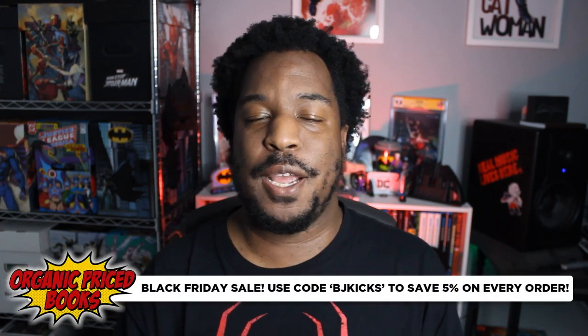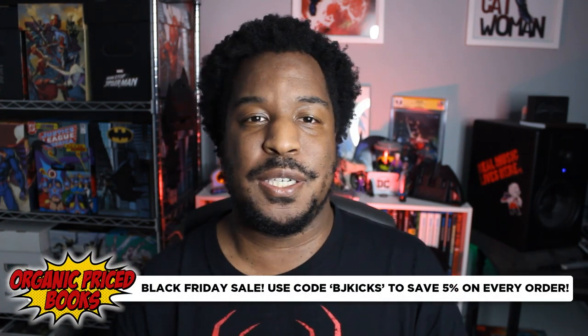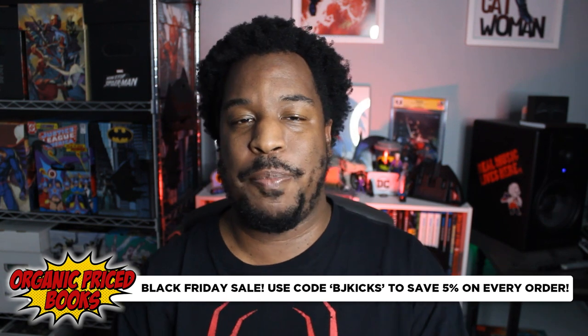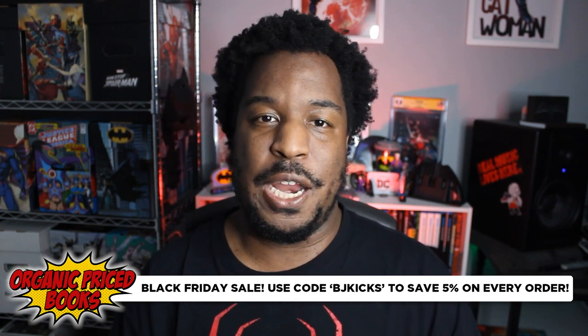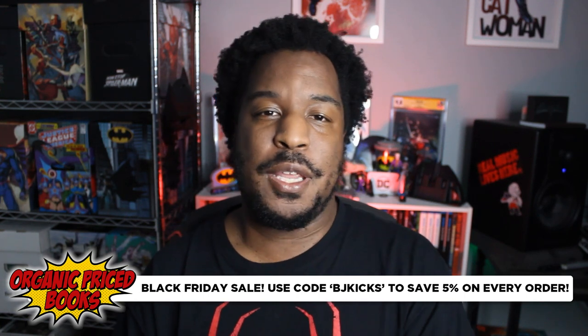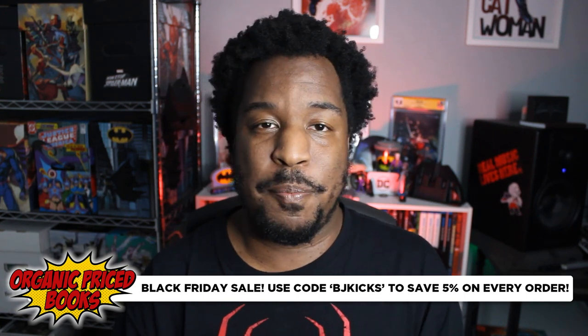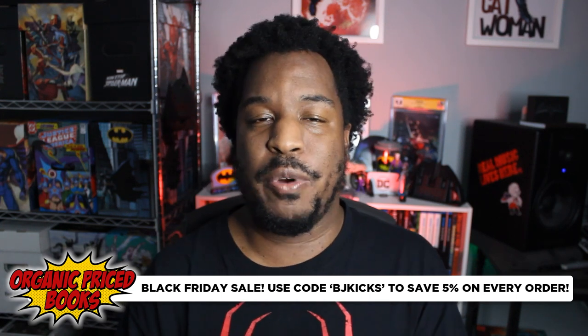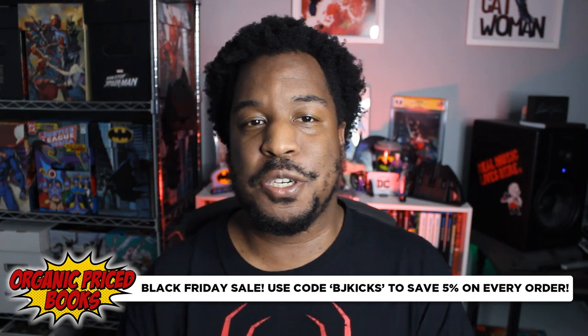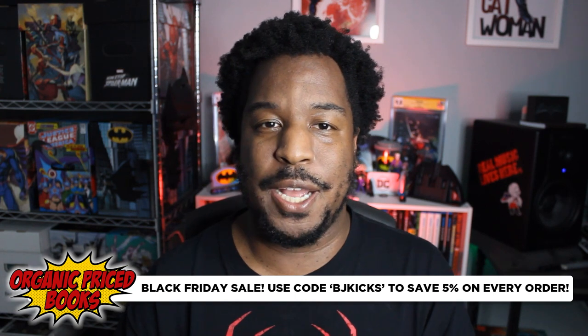Before I do, I want to give a quick shout out to our channel sponsor, Organic Price Books. If you want to get graphic novels, omnibus, oversized hardcovers, trade paperbacks before they hit the secondary market, then you've got to grab them brand new. And if you want to buy brand new graphic novels for great prices with great shipping and great packaging, you should do so at Organic Price Books.